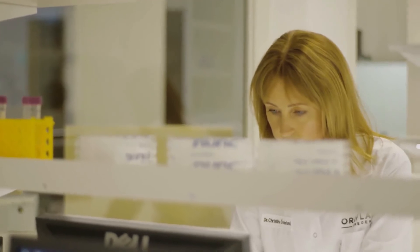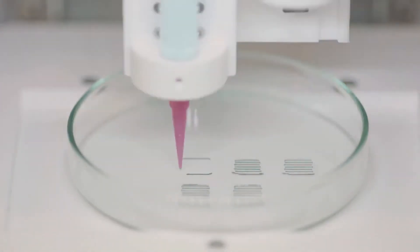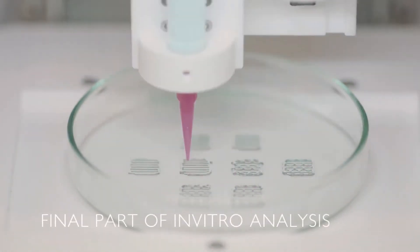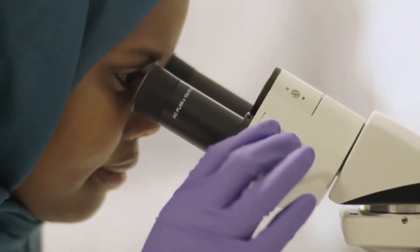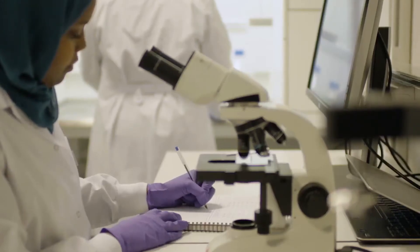At the histology station, we use state-of-the-art testing equipment to visualise the results from the biological testing of cells. Here we can identify anti-aging proteins such as collagen.